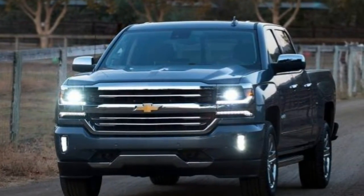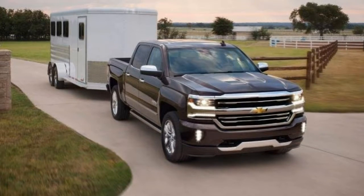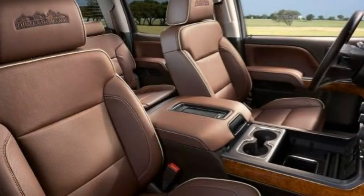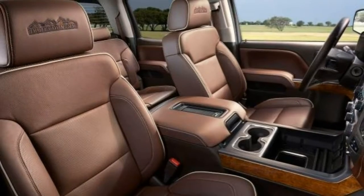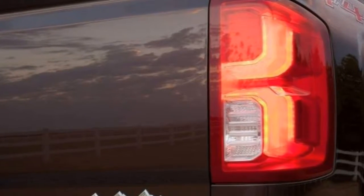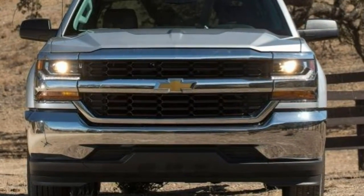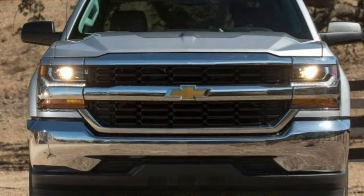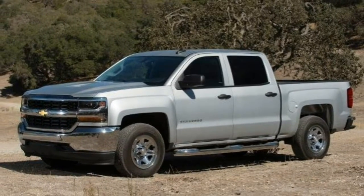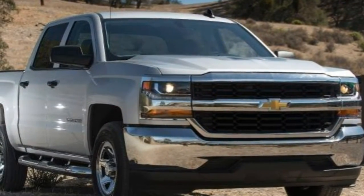In Insurance Institute for Highway Safety testing, the Silverado 1500 earned the top rating of 'Good' in the moderate overlap front impact, side impact, and roof strength tests. In that agency's small overlap front impact test, the Silverado received the second-lowest 'Marginal' rating. The Silverado's seat and head restraint design was rated good for whiplash protection in rear impacts. During braking tests, a 2WD regular cab came to a stop from 60 mph in 122 feet — a very short stopping distance for a full-size pickup — while a heavier 2WD crew cab stopped in 128 feet, still a few feet shorter than average.